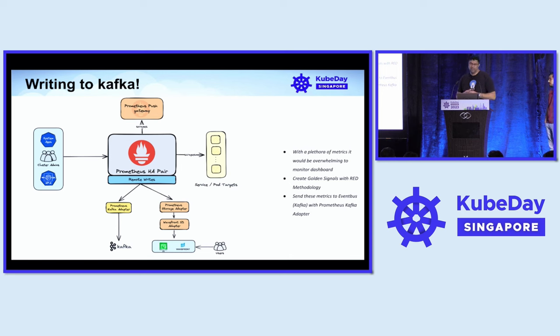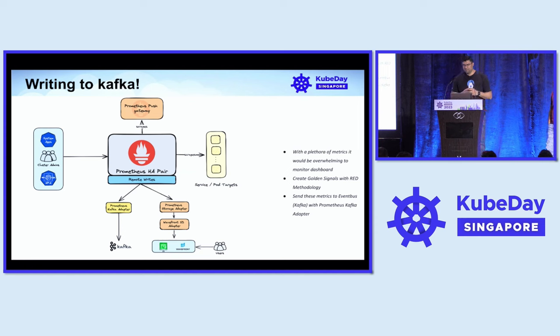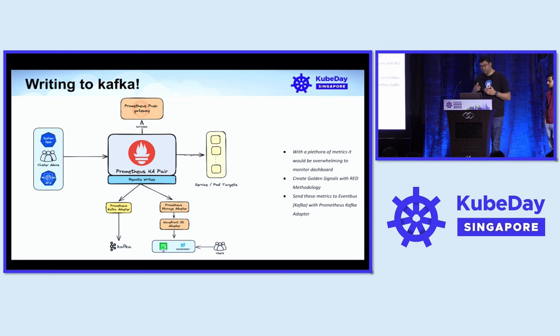The metrics started growing and the number of metrics became overwhelming. It was difficult for developers to look at dashboards and figure out what was going wrong. So we came up with a few golden signals leveraging the RED methodology — metrics such as rate of requests, error count, latencies, along with CPU and memory utilization on pods. We wrote custom Prometheus rules on top of the base metrics and started shipping data out into EventBus. We introduced a component called the Prometheus Kafka adapter; we found an open source solution, liked it, but enhanced it with missing features.